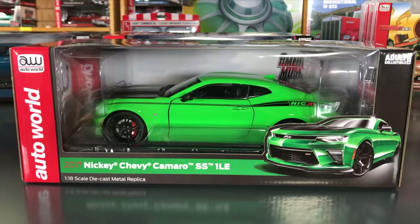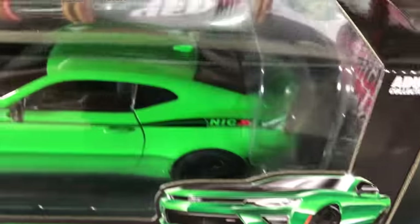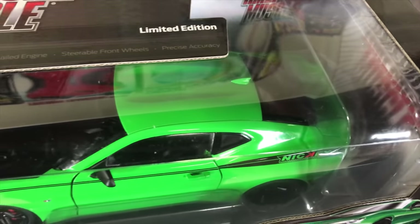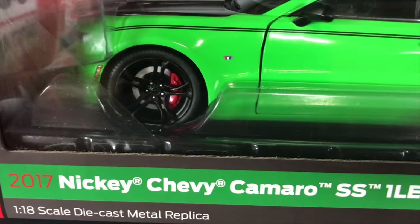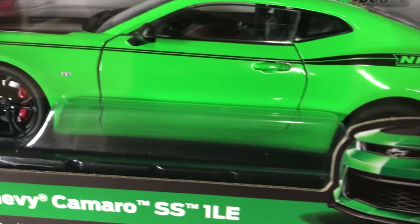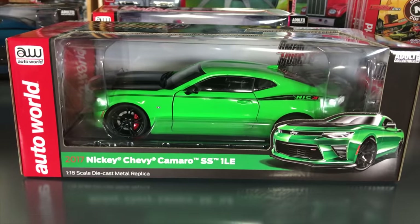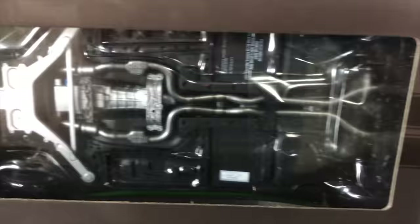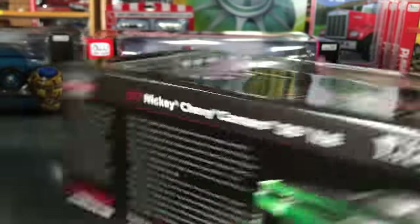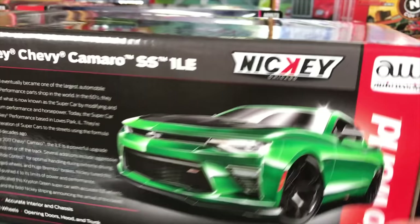Next: the 2017 Nikki Chevy Camaro SS 1LE in 1/18 scale, in Krypton Green. These Nikki cars have been very popular — it features the Nikki striping on the side with the Nikki logo and a black hood. As with all our 1/18 scale cars: steerable front wheels, opening doors, opening hood, opening trunk, detailed engine, and detailed chassis.